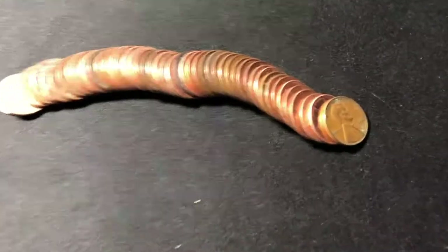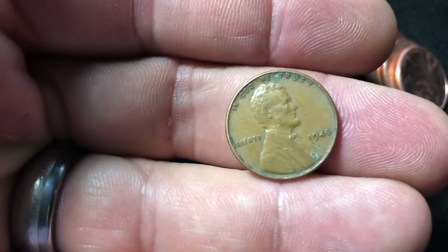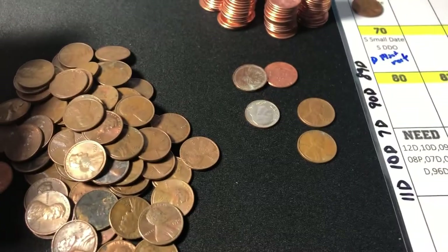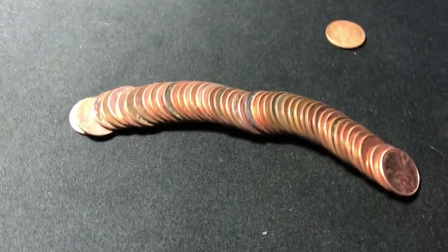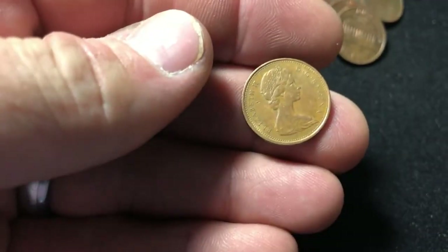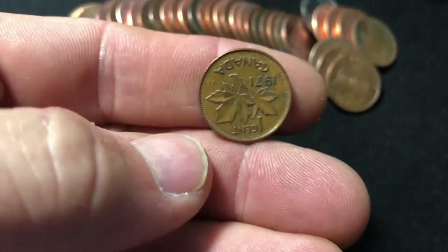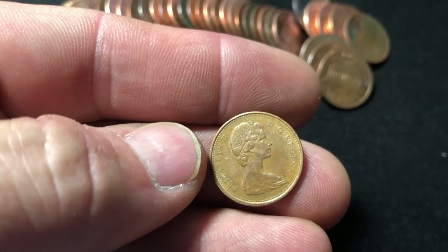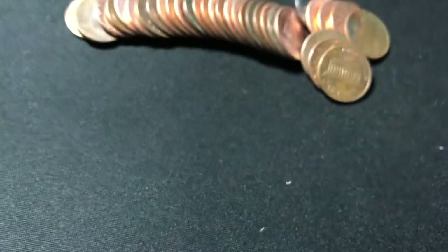Roll 19. We've got a Weedie facing us — 1945. Not too shabby. Second Weedie of the box. Get back to the roll. Same roll, got another one. It's a foreign — 1971, one cent Canada. Let's get back to it.